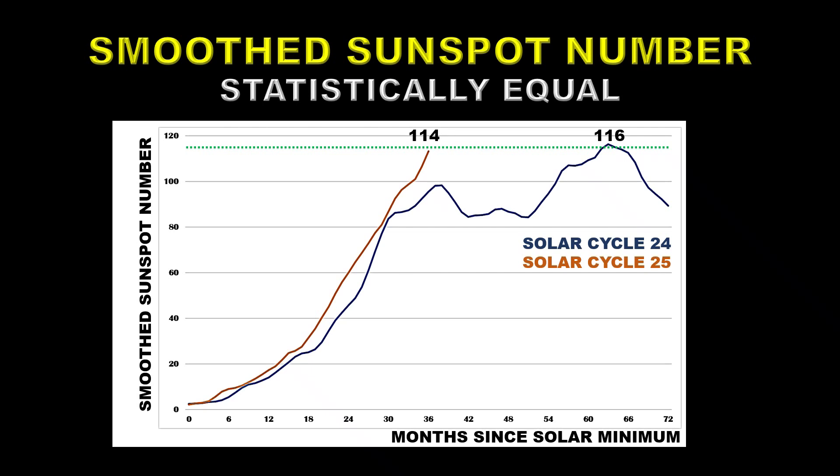Solar Cycle 24 peaked in April of 2014 at a level of 116. Solar Cycle 25, as of January of 2023, is at a level of 114 — statistically the same number as the peak of Solar Cycle 24. But it's showing no sign of levelling off yet and will continue to go up for some time. Therefore, by next month it will have exceeded Solar Cycle 24 by a significant margin.